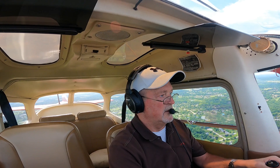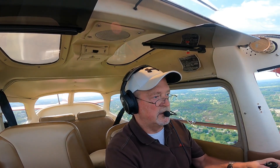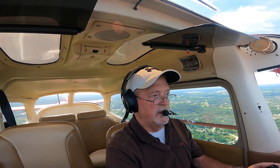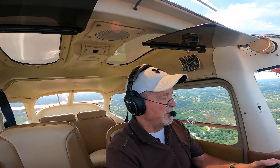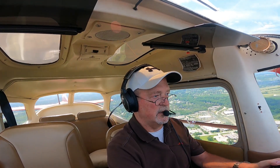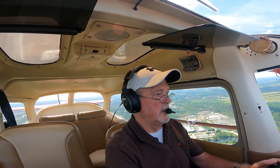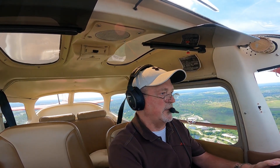Cessna 963, base turn is your discretion, one departure prior to arrival, runway 24, clear for the option. Base turn 963, 24, clear for the option. Cessna 2 Romeo Juliet, number 2 following traffic ahead on downwind. Number 2 following traffic ahead on the downwind, 2 Romeo Juliet. Traffic in sight, 2 Romeo Juliet. Number 2 following that traffic, runway 24, clear for the option. Number 2 following traffic, runway 24, clear for the option, 2 Romeo Juliet.